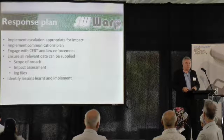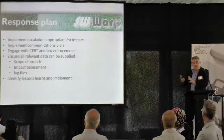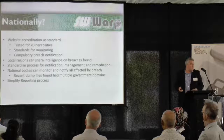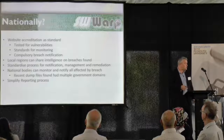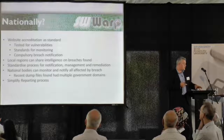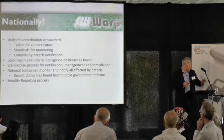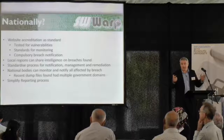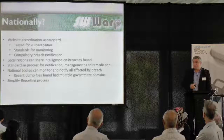The big lesson we learnt is we need to fully understand what data we've got, where it is, and actually put that into contracts so it's managed properly. Now, what can we do nationally? If we had a national scheme to have websites tested and accredited with monitoring standards and breach notification, that would go a long way to stopping these breaches occurring. We found that sharing intelligence within local regions can be crucial — if you've got links and can share intelligence, you can help other people reduce the chance of a breach.